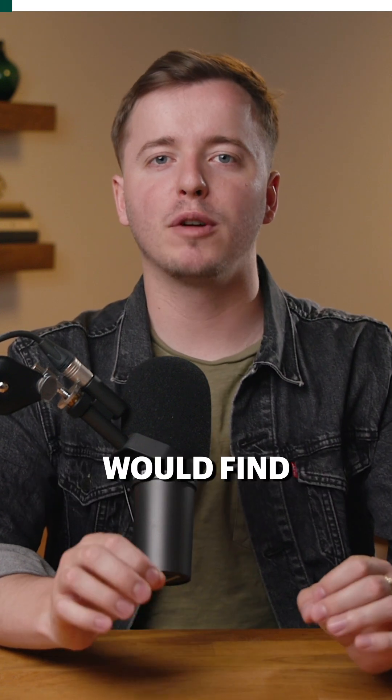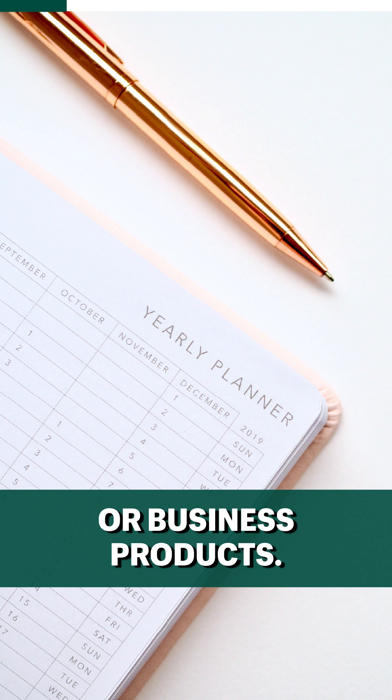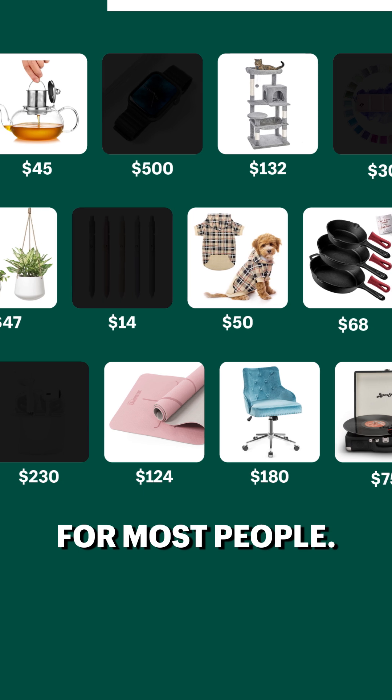Here's how someone who works for Shopify would find winning dropshipping products. First, I'd look for niches where customers have no problem investing, like hobbyist products or business products. Then I'd rule out any products that weren't between $40 and $200, since this is typically impulse buy range for most people.